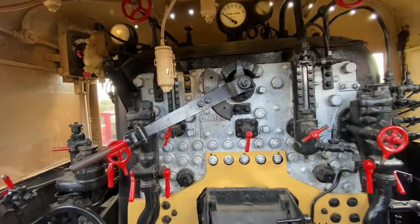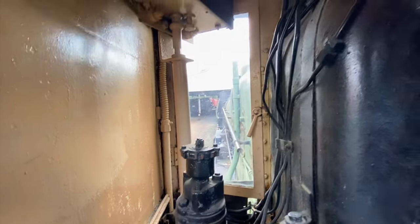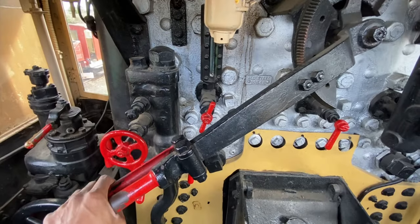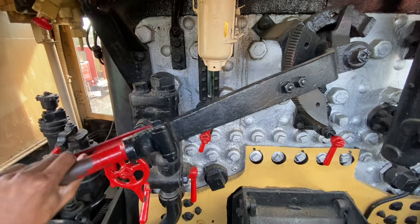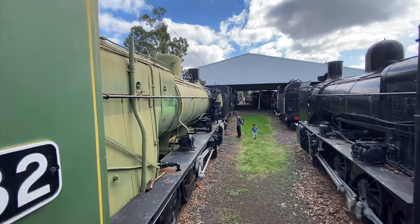Here's something interesting - the Locomotive Restoration Group in Traralgon are restoring an N-class, but not this type of N-class. They're restoring one that doesn't exist anymore, so that will definitely be an interesting project. If you want to keep up to date, check out their Facebook at LRG, Locomotive Restoration Group.